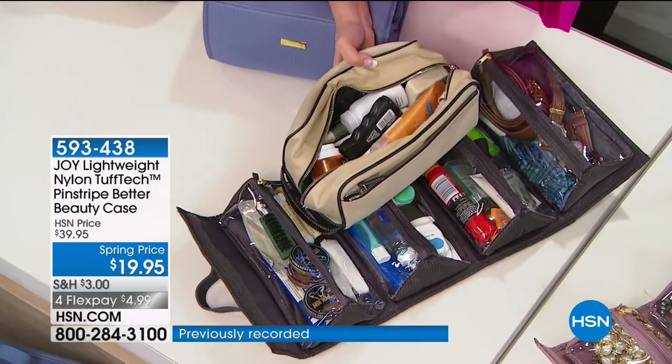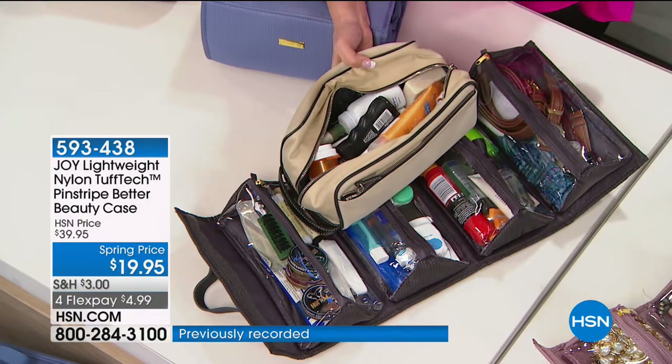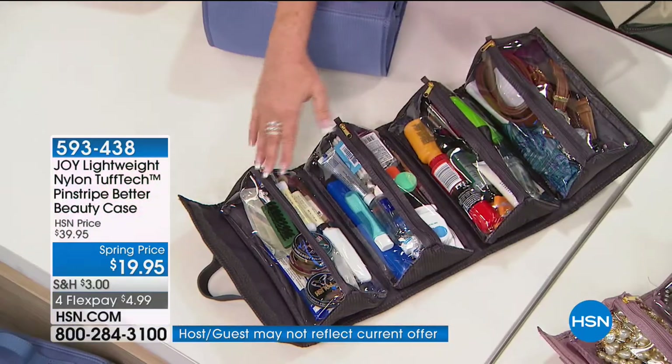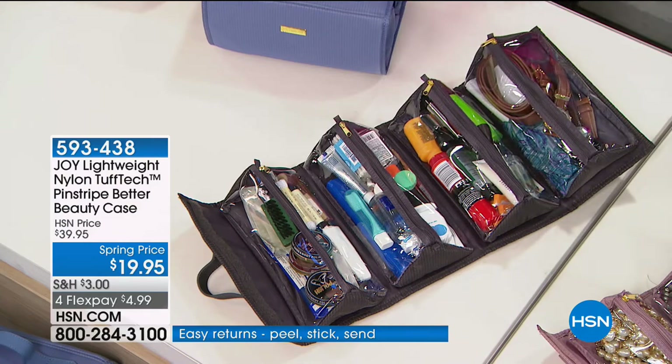How many toiletry bags have I purchased in my lifetime — whether leather, whether for men? How much more phenomenal is this? It takes up so little space, yet it's going to hold more than your vanity.